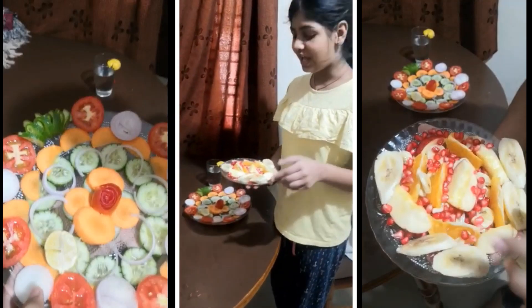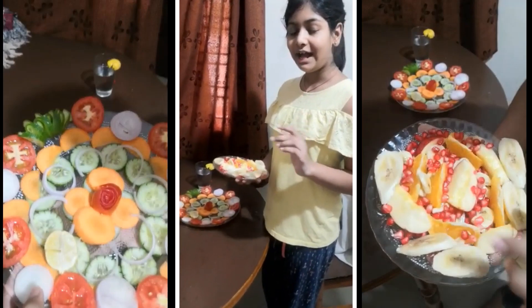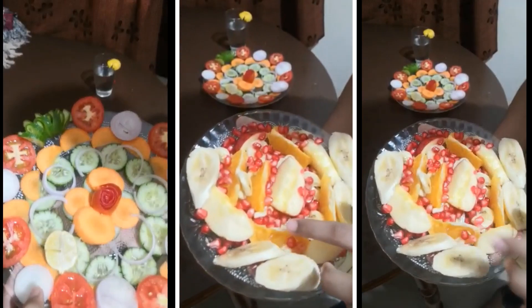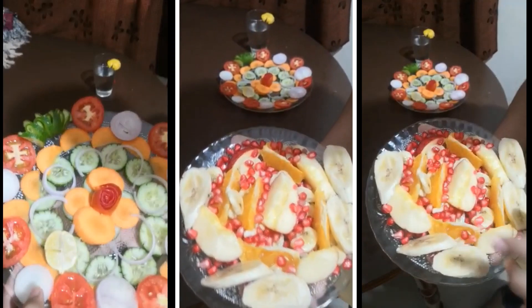The ingredients I have added in the fruit salad are banana, orange, pomegranate, and apple.